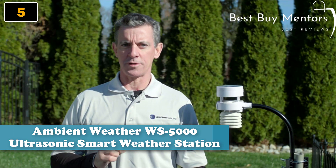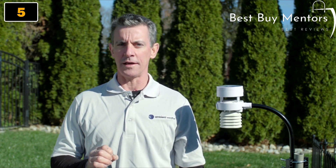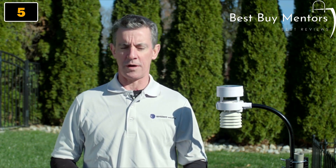The unpredictability of weather demands precision and accuracy, especially when your high-valued assets and livelihoods are on the line. So if you need reliable data from a professional weather station, look no further than the WS5000.